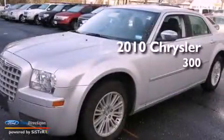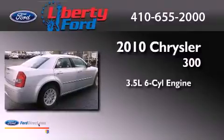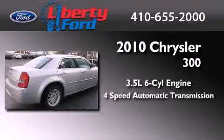This is a 2010 Chrysler 300. It has a 3.5-liter six-cylinder engine and a four-speed automatic transmission. Its top features include a double wishbone independent front suspension, a low-tire pressure indicator, and traction control and stability control systems.